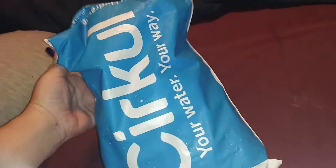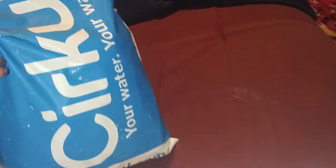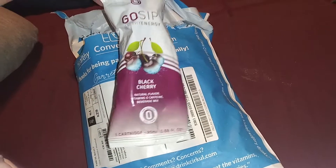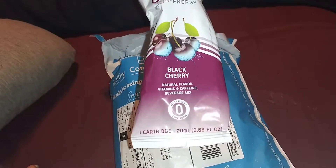We got a Circle order, which I wasn't anticipating, so it's probably a duplicate of my last order. But either way, I'm going to go ahead and open it up and see what we got. So we've got black cherry, and this is a healthy energy one, so it's got caffeine in it.